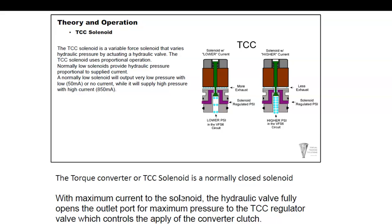The torque converter clutch solenoid is the same kind of solenoid but it doesn't work inversely — it's proportional. Low current sends low PSI to this circuit, probably not enough to apply the clutch. High current sends higher fluid pressure to engage the converter clutch.